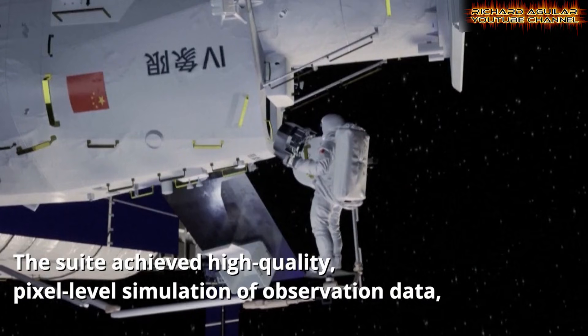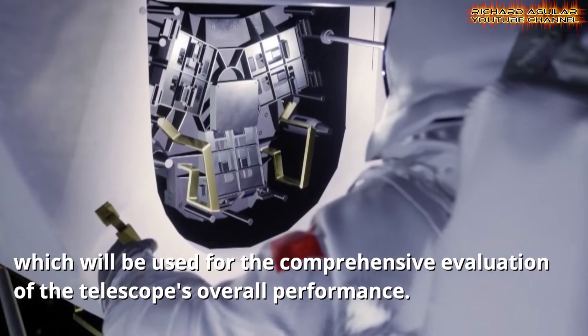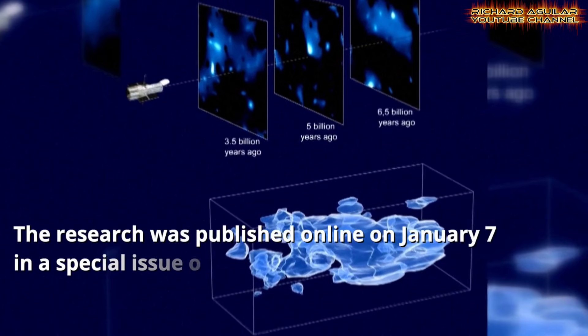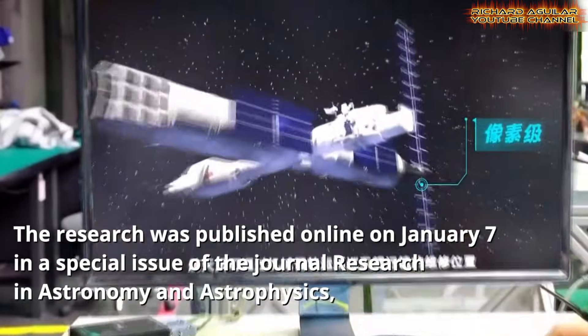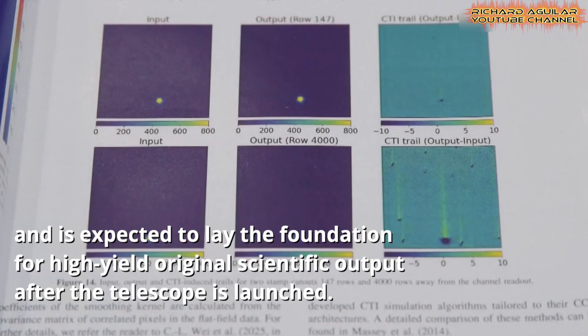The telescope features a powerful 2-meter mirror, a wide field of view, and broad wavelength coverage. It can study distant galaxies, dark matter, and stellar evolution. After launch, it will orbit near China's space station and dock for maintenance or upgrades — a design that extends its service life. The telescope blends manned and unmanned space technology.